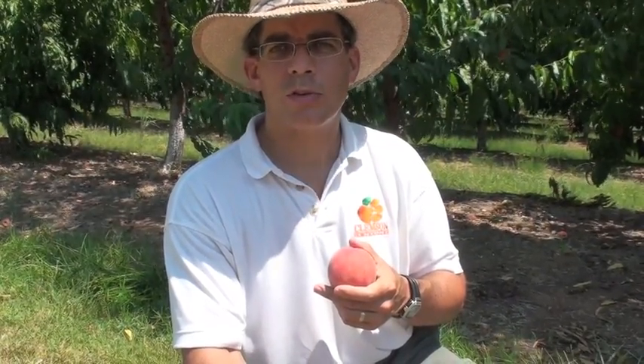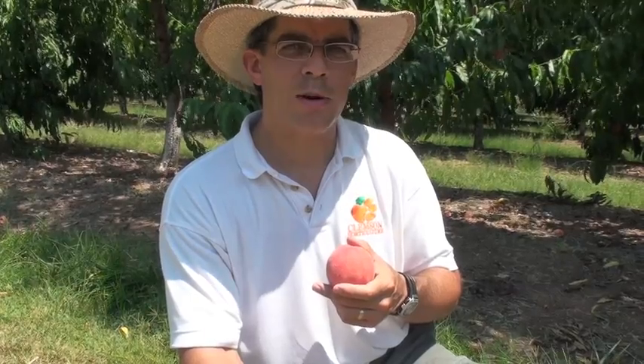It typically ripens in the last week of June, depending on where you're located in the state. In our Clemson University research trials over the last several years, Southern Pearl's performance has been very good.